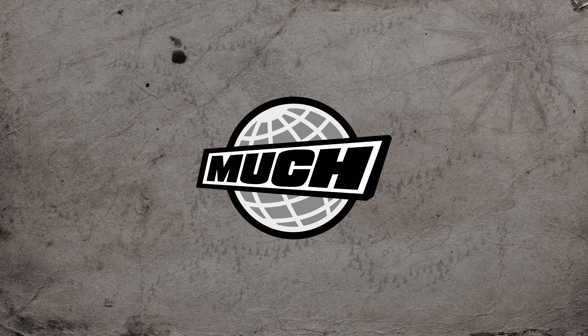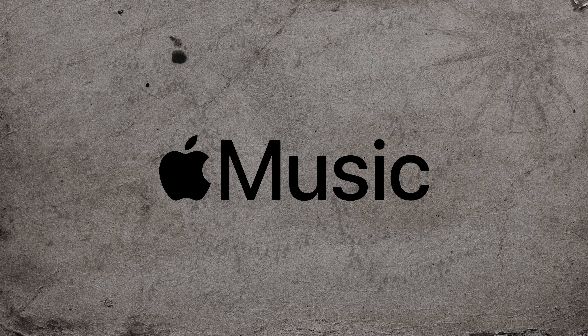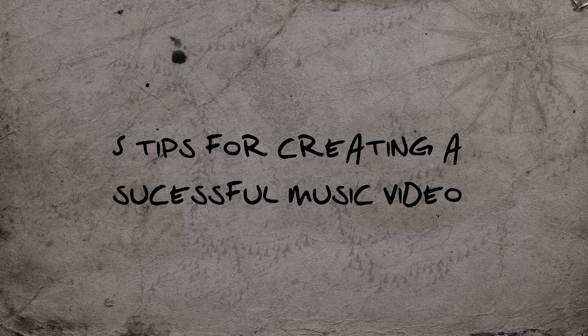One of my first memories of ever wanting to get into the video creative and film industry was sitting down every evening watching music videos — whether on MuchMusic, MTV, or downloading them to my iPod Touch. Since then I've had the opportunity to work on, plan, organize, and create music videos, and I want to share my five tips for creating a successful music video. In this video we're focusing on one particular music video I shot this past summer with my good friend Evan.